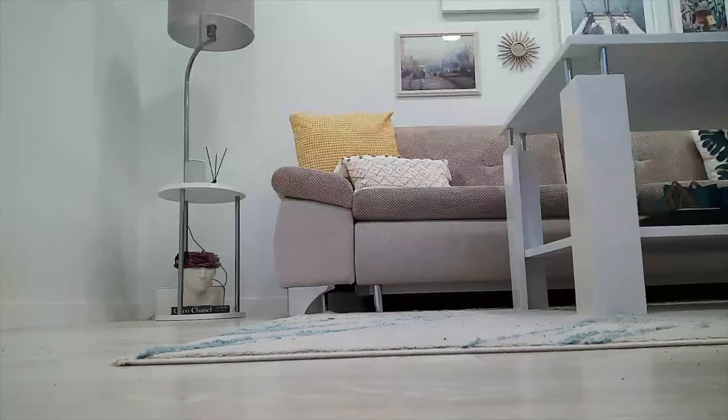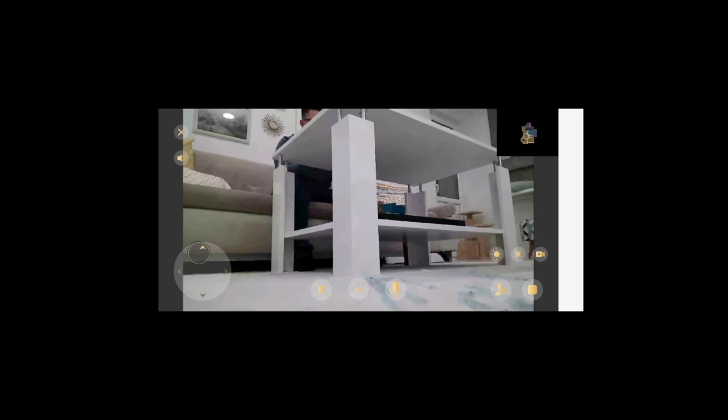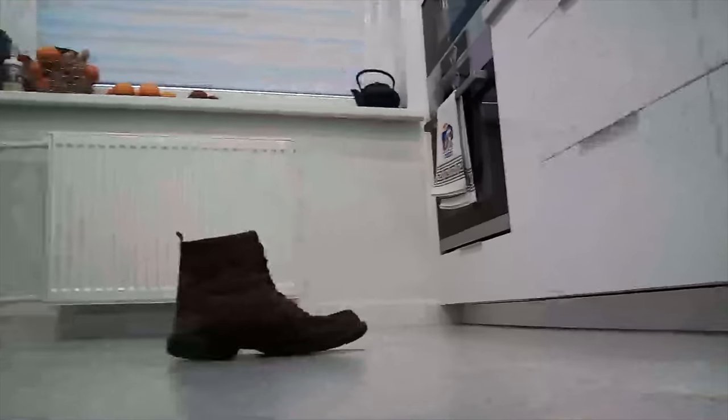First, you can keep the charging dock at a place from which the robot's camera can see the entire room. In this way, Lucy will act as a stationary security camera. You can also control the robot manually, meaning it will not only clean a particular spot but also livestream or record video wherever you want, making Lucy a mobile security system.